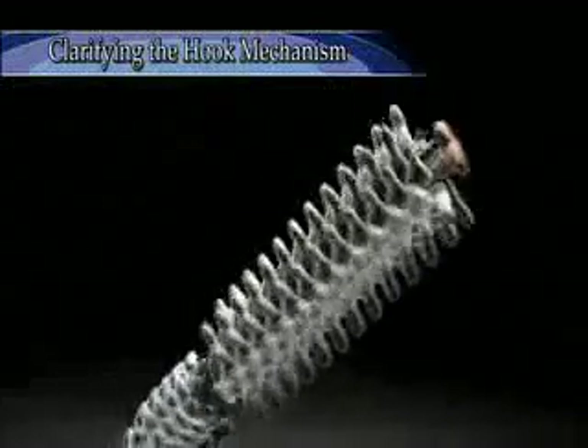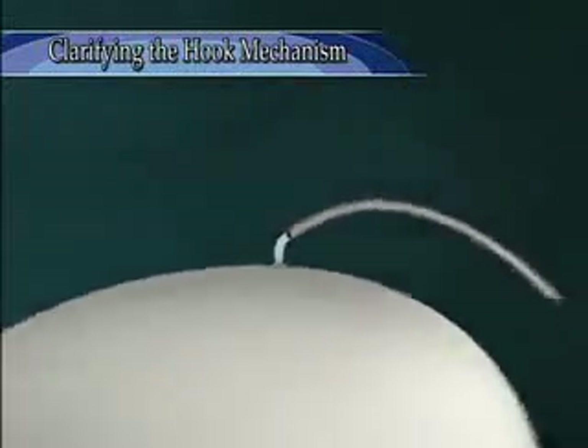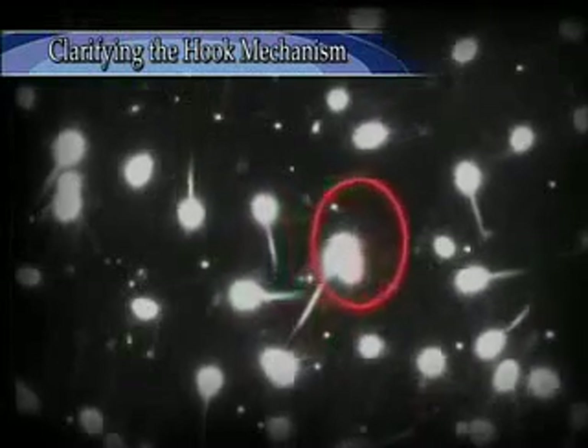The rotation of the motor is transmitted to the flagellar filament with a gentle helical structure to generate propulsion. The hook acts as a universal joint so that the torque can be transmitted regardless of the orientation of the flagellar filament. Bacteria can swim about freely because of this.